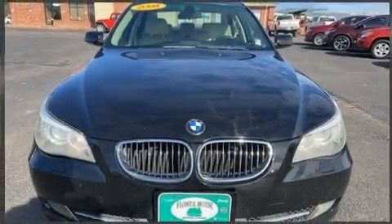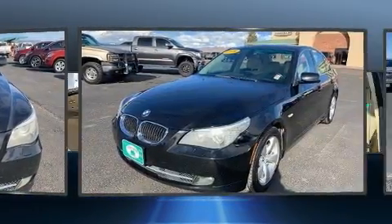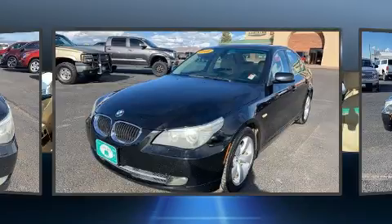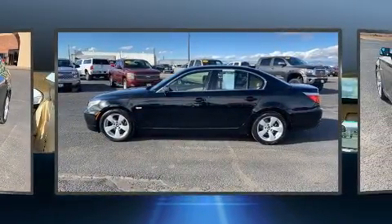You can expect a lot from the 2008 BMW 528i. This four-door, five-passenger sedan has not yet reached the 100,000 mile mark. It features a standard transmission, rear-wheel drive, and a three-liter, six-cylinder engine.